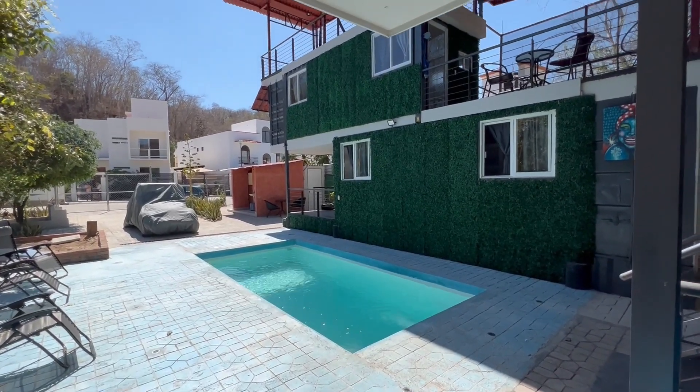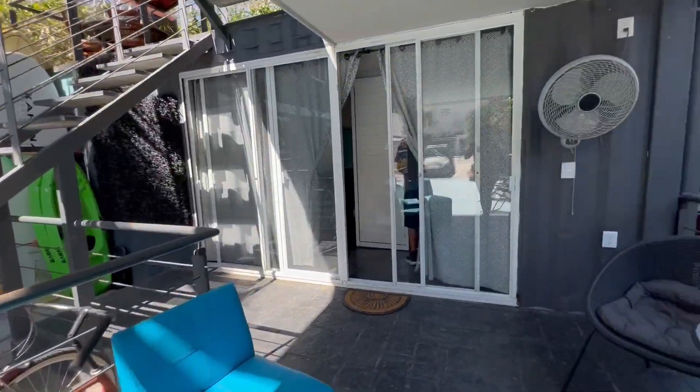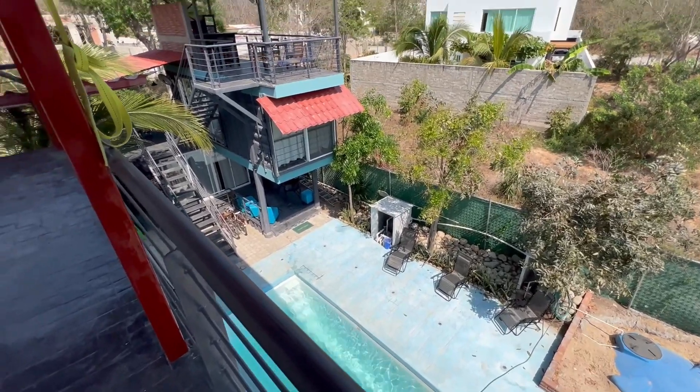We've made at least two different moves this week. We were in our original Airbnb and then we went to another cool little place — shipping containers stacked on top of each other, which was very unusual but actually really cool. They had a swimming pool there. It was really nice.